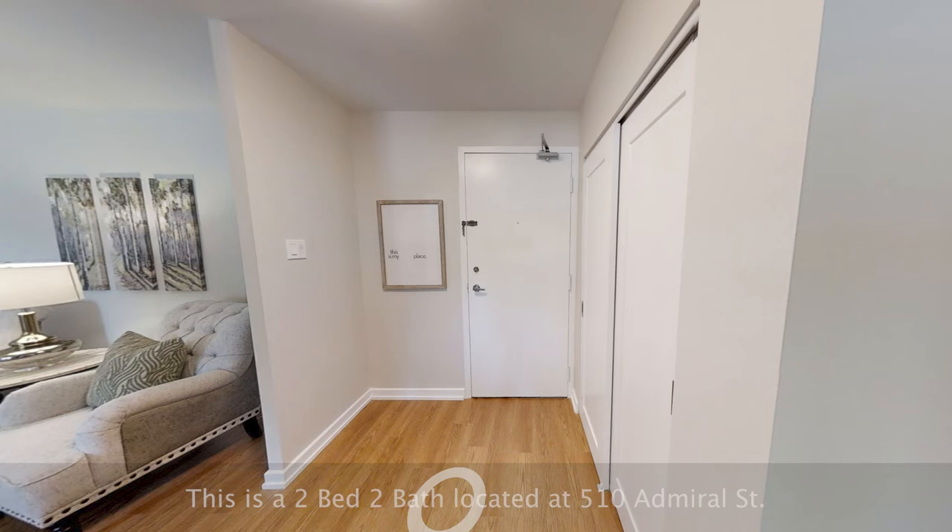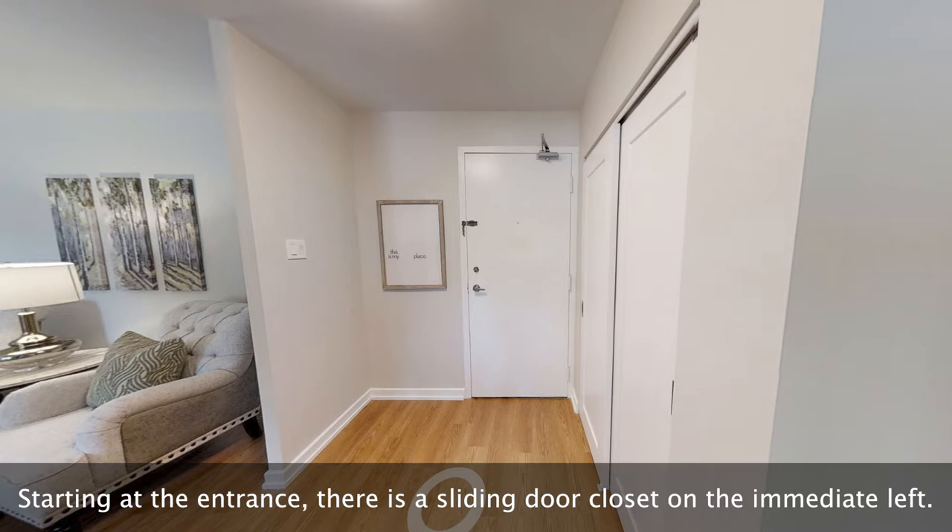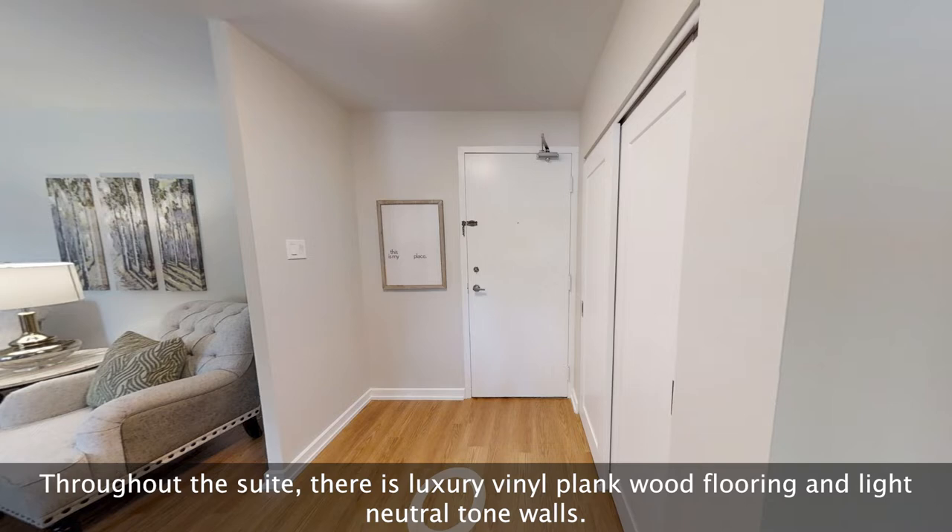This is a two-bed two-bath located at 510 Admiral Street. Starting at the entrance, there is a sliding door closet on the immediate left. Throughout the suite, there is luxury vinyl plank wood flooring and light neutral tone walls.